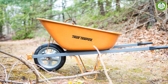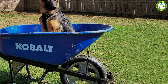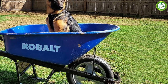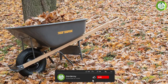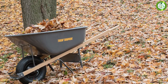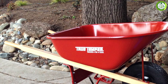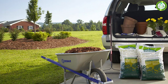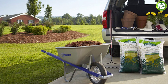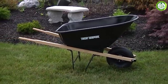Both Cobalt and Truetemper offer high-quality wheelbarrows that are well-built and easy to use. While Cobalt's wheelbarrows are generally more affordable and better suited for lighter projects, Truetemper's wheelbarrows are more durable and better suited for heavy-duty use. It's important to consider your needs and budget when choosing between these two brands to ensure that you get the right wheelbarrow for your specific needs. We hope that this video has been informative and helped you make a more informed decision on which brand of wheelbarrow to choose. Thank you for watching, and we'll see you in the next video.